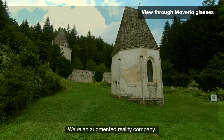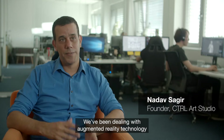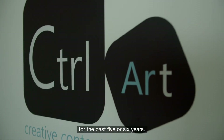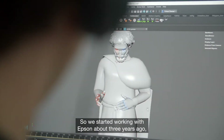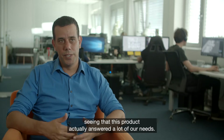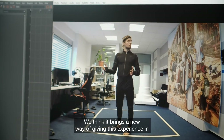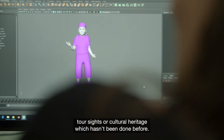We are an augmented reality company. We've been dealing with the augmented reality technology for the past five, six years. We're very much specialized in cultural heritage. We've started working with Epson about three years ago, seeing that this product actually answered a lot of our needs. We think it brings a new way of giving this experience in tourist sites or cultural heritage which hasn't been done before.